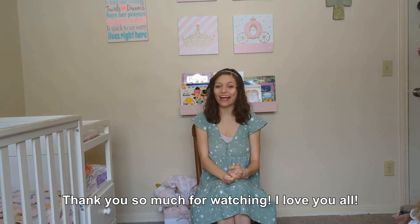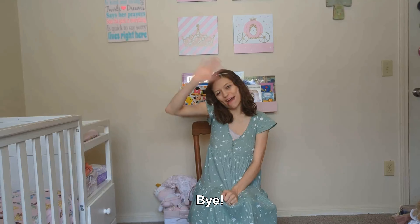Thank you so much for watching. I love you all. Bye!